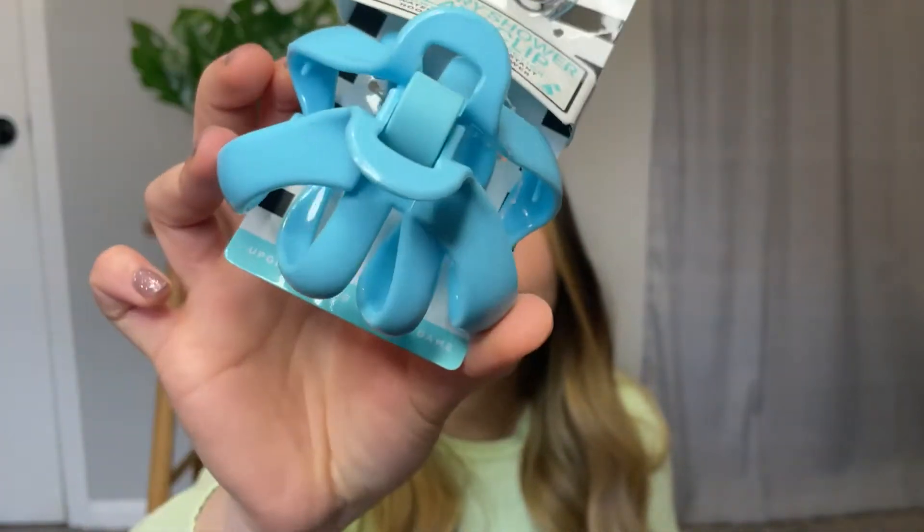Those are all the clothes I got from Rolling Hills. I got some accessories too, and all of them were just one dollar each. I got these very cute baby blue hair clips. I also got some vintage shades.